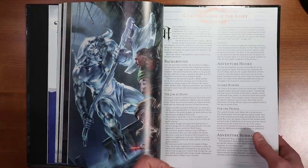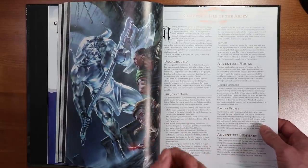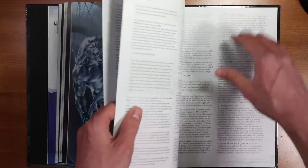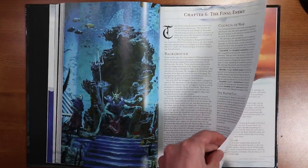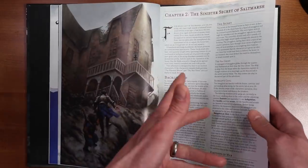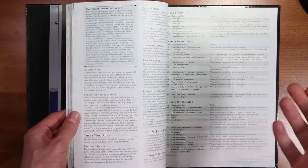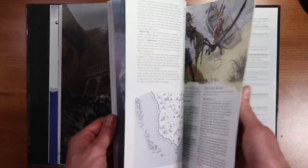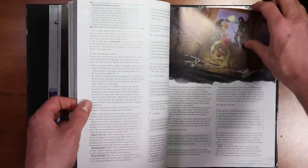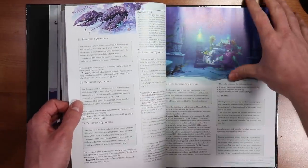Chapter five, Isle of the Abbey, has the players trying to secure an island for a lighthouse construction, so you're going to be exploring a ruined abbey. Chapter six, The Final Enemy, is actually meant to be a bit of a sequel to The Sinister Secret of Saltmarsh and Danger at Dunwater, so those three can kind of be played in sequence — there's more continuity between those three than the others. But again, you can make it work and they do give you tools on how to tie them all together.